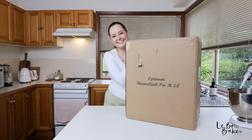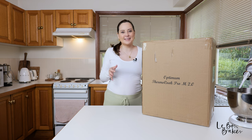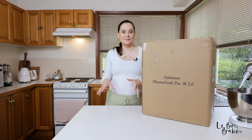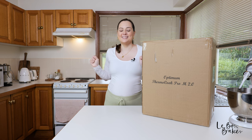Special delivery! Hi guys, welcome back to my channel. I'm Nicole, and if you're new here, I show lots of delicious home-style recipes as well as baking tips and tricks. Today I have a very special delivery from the folks at Froothie — the Optimum Thermocook Pro 2.0. Super excited to get this set up in my kitchen!